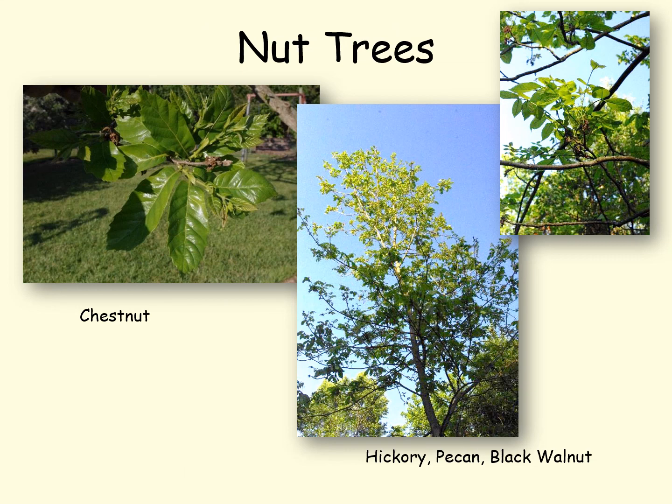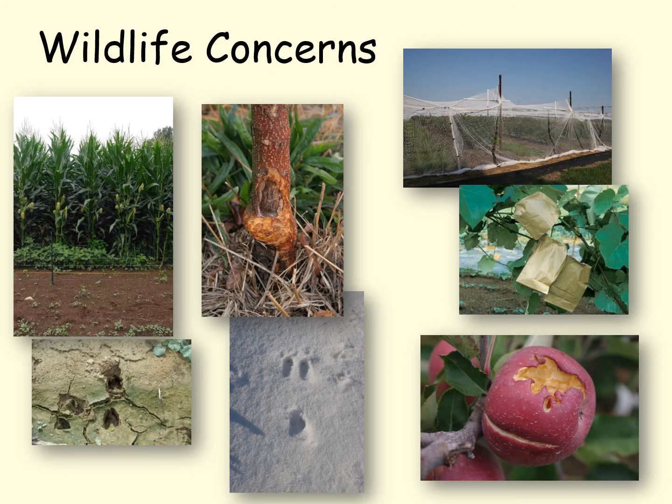On our nut trees — chestnuts, hickory, pecan, and black walnut — all had their leaves frozen back and we lost the flowers, so we've lost the crop in the colder areas of the state. Keep in mind that a lot of the mast fruit and nuts in the woods have also frozen out, so wildlife is going to be particularly hungry and will be looking for our surviving fruit.